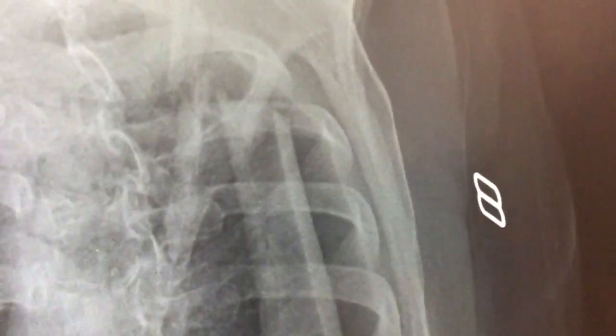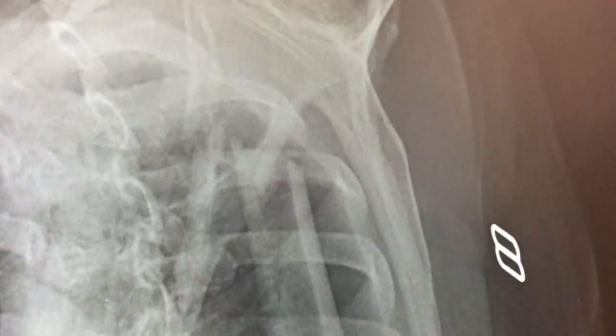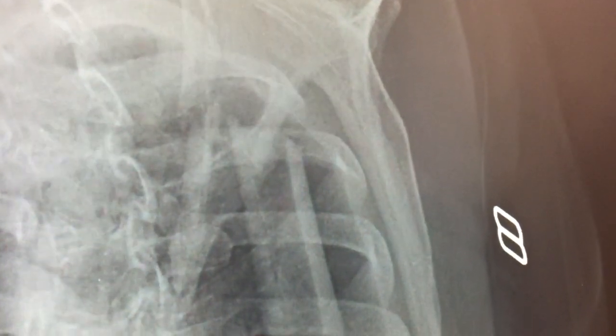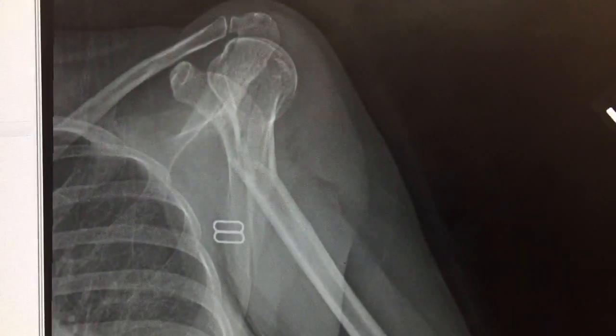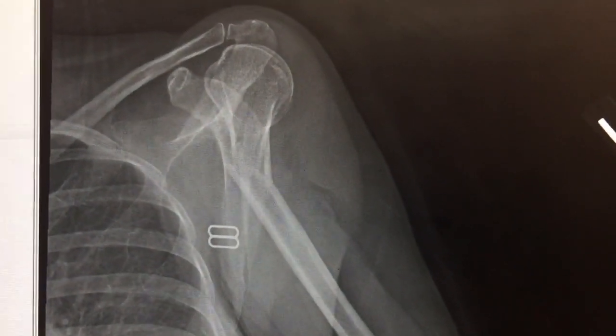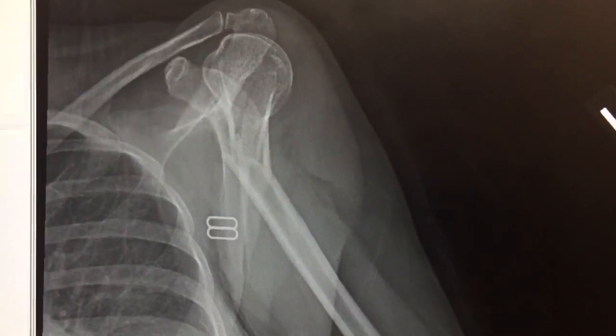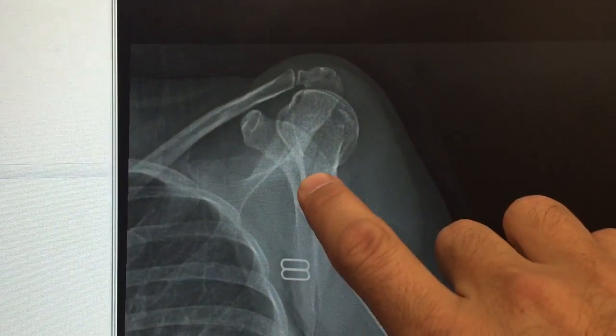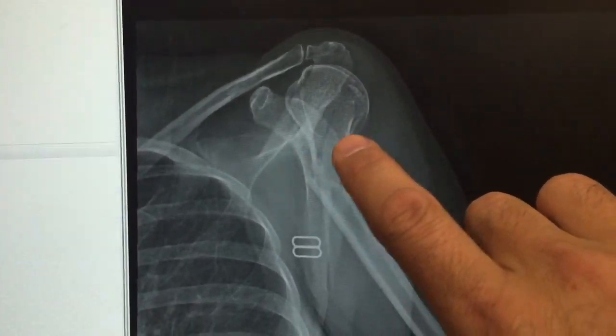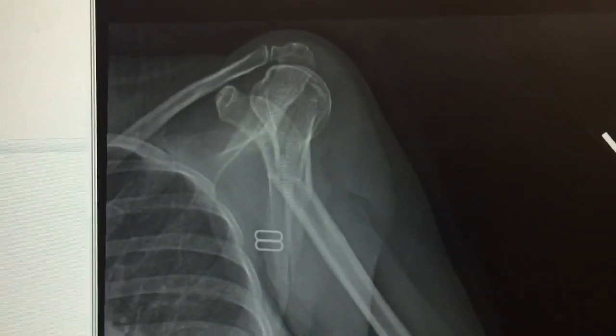Surprisingly, proximal humeral fractures are sometimes treated surgically, but most of the time in the emergency department they're treated non-emergently with a shoulder mobilizer and pain medicine, with orthopedics involved. At this point we're waiting on the orthopedic consult. You can also see some other non-displaced fractures — those lines through the humerus there.